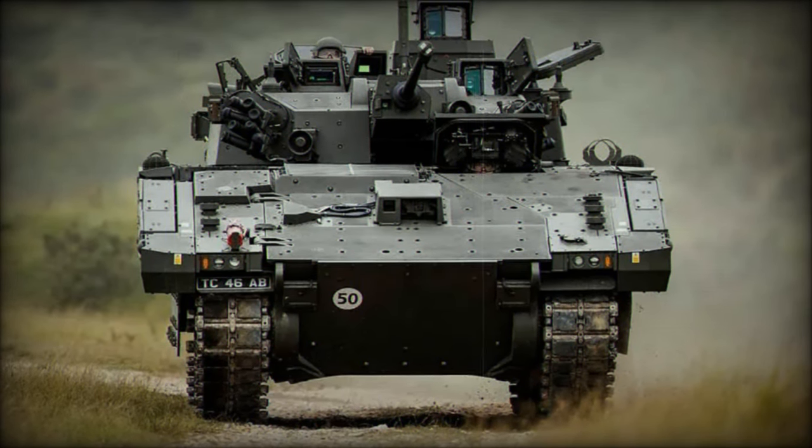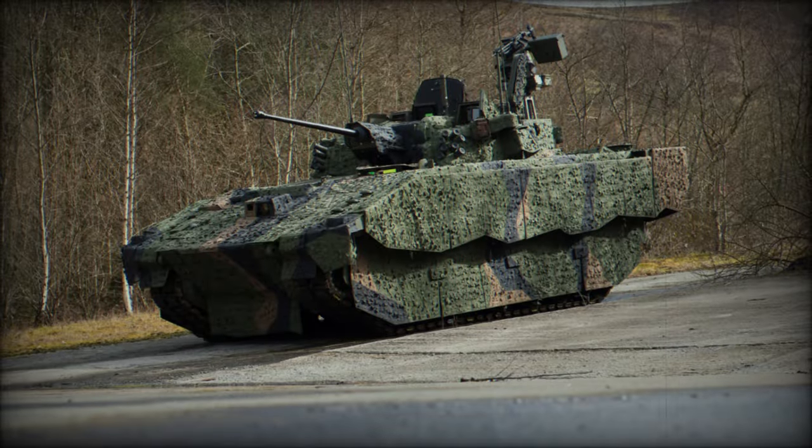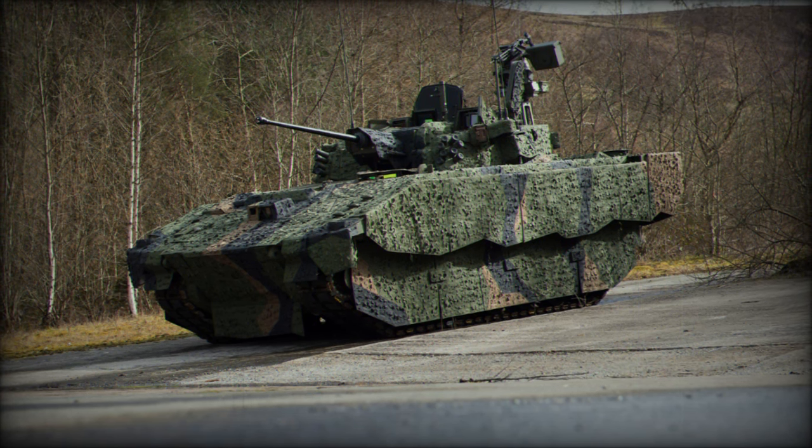General Dynamics Land Systems UK, the prime contractor behind the Ajax, has played a central role in incorporating cutting-edge technologies into the vehicle.